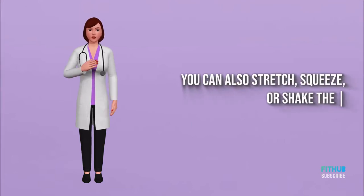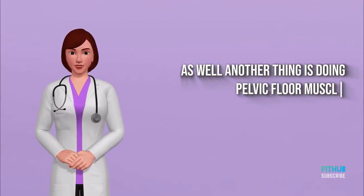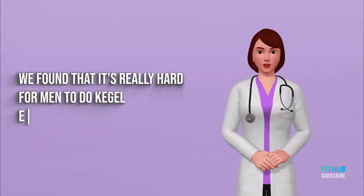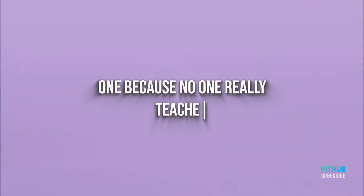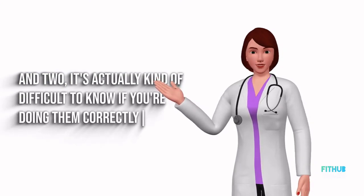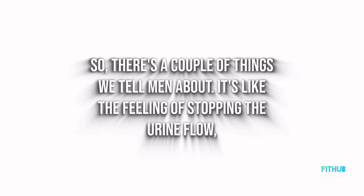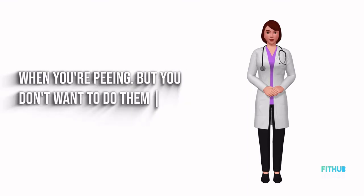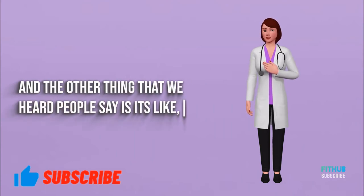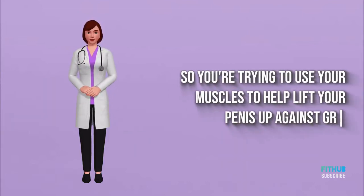You can also stretch, squeeze, or shake the penis to help get that urine out. Another option is doing pelvic floor muscle exercises, simply known as Kegel exercises. It's really hard for men to do Kegels because no one teaches you how, and it's difficult to know if you're doing them correctly. It's like the feeling of stopping your urine flow, but you don't do them while actually peeing. Another cue is trying to lift your penis up without touching it — using your muscles to lift against gravity.